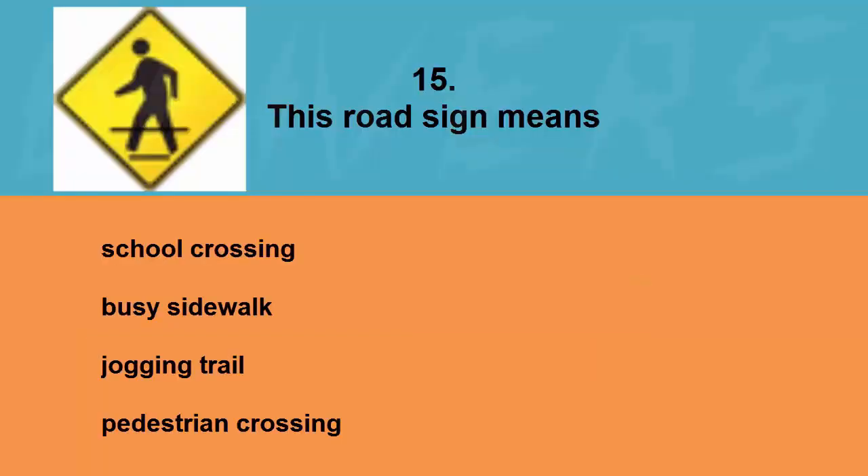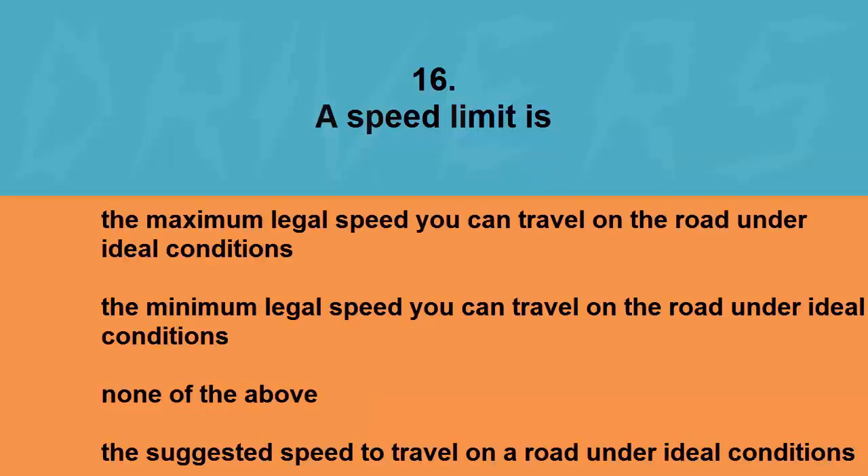This road sign means: school crossing, busy sidewalk, jogging trail, or pedestrian crossing. The correct answer is pedestrian crossing.